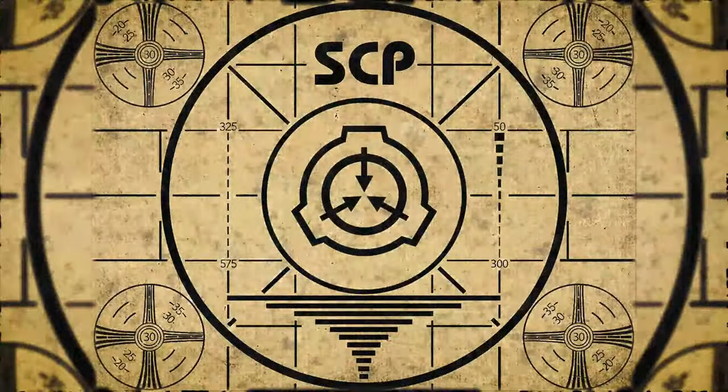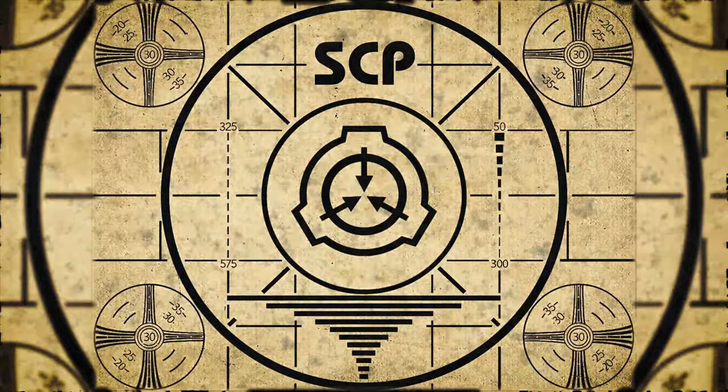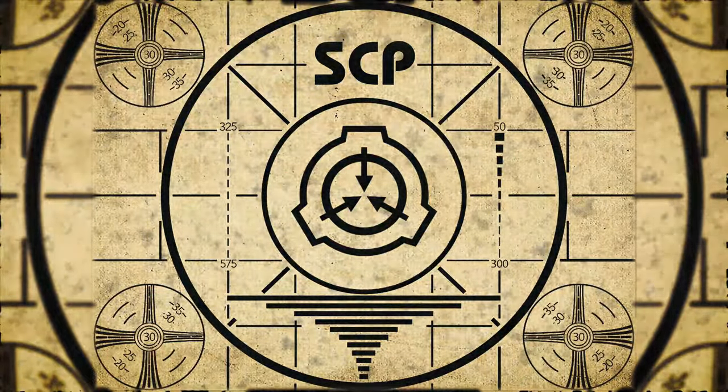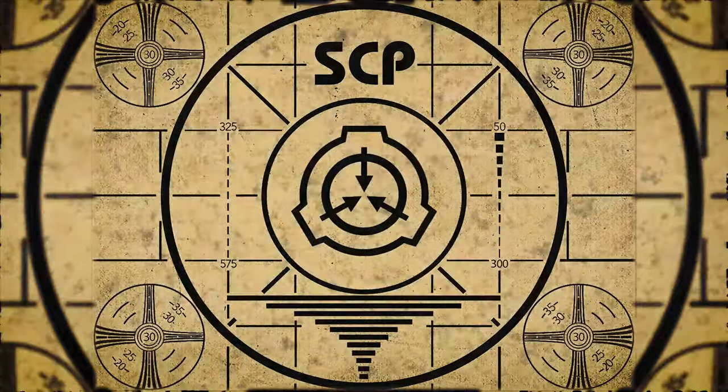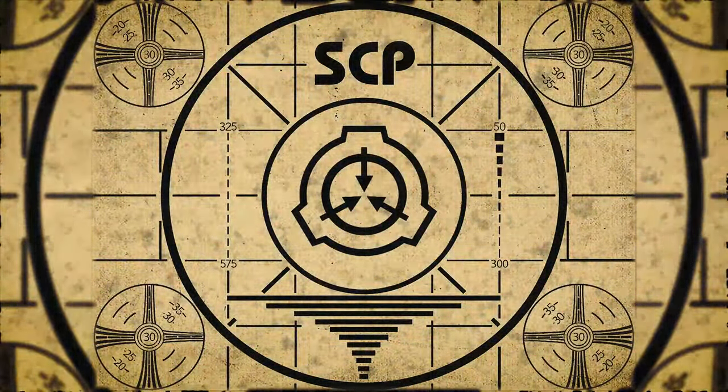Lesson complete. If you missed the previous orientation, go watch SCP-884: a shaving mirror right now, or for the complete course, watch this playlist.